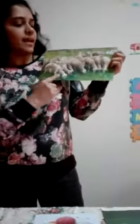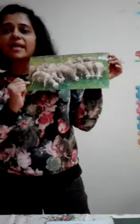Sheep are herbivore animals. They eat plants and mostly graze on grass. They live in a large group called a flock. They are very social and friendly animals.